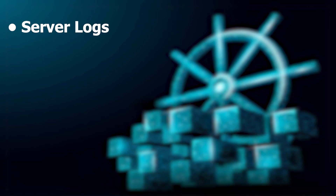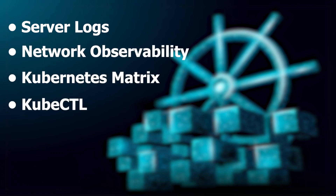Troubleshooting is vital, so we'll talk about server logs, network observability, Kubernetes metrics, kubectl, and more. Lastly, we'll explore network and system components like kube-proxy, CNI, DNS, service mesh, and ingress, and summarize what we have learned.